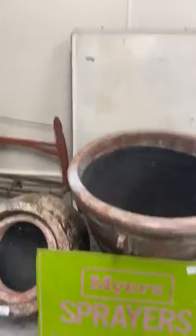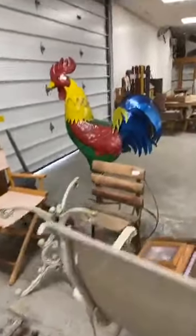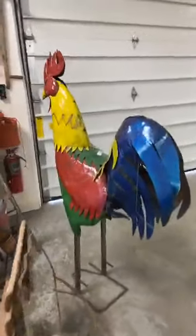Nice planters. There's a Meyer Sprayer sign. Check out the big chicken — Dad, you need to get that for Terry, she needs a big chicken in her yard. Big rooster. Dressing mirror.